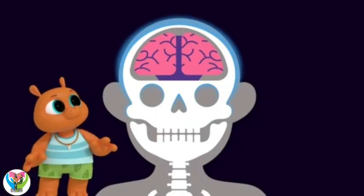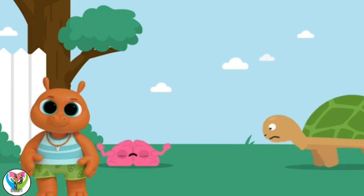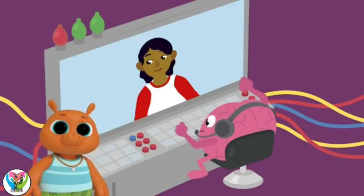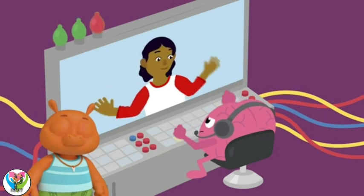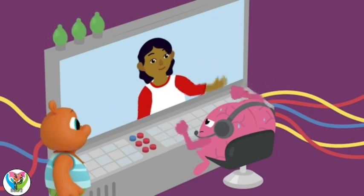It's surrounded by your skull, which is made of bone. Like the shell on a tortoise. What a great comparison. Thank you. So, what does the brain do? It controls everything we do, from moving to seeing. It helps us do everything we need to live.